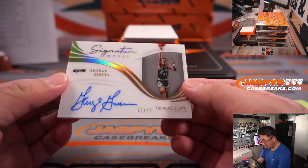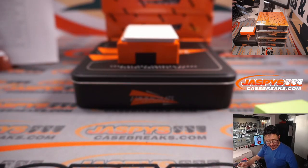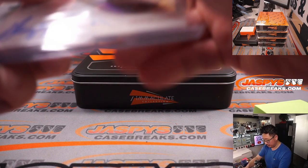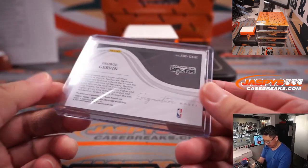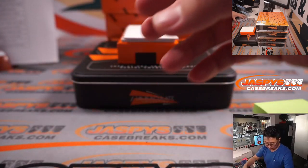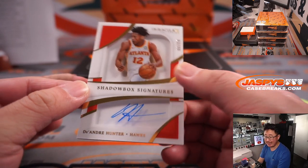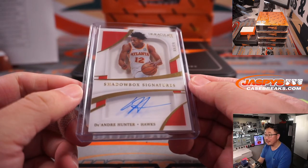Signature Moves — George Gervin, the Iceman, 76 out of 99. Pretty sweet. I like that font they're using. That's a good-looking card for Danny and the Spurs. And we got Shadow Box Signatures — DeAndre Hunter, 63 out of 99. That's Mark and the Hawks. LastBotMojo strikes again. They say around these parts that 70% of the time, LastBotMojo hits 100% of the time, especially in group breaks.